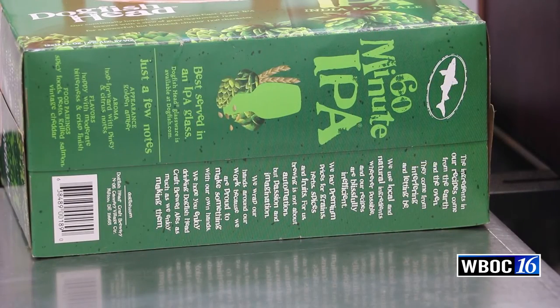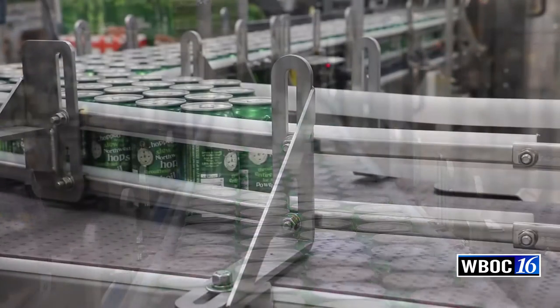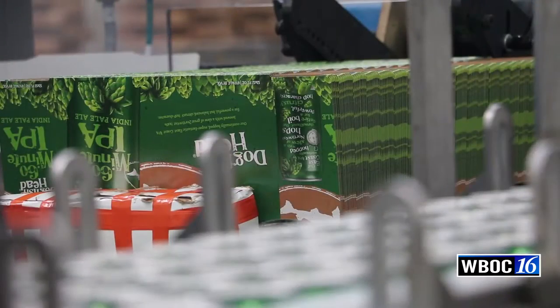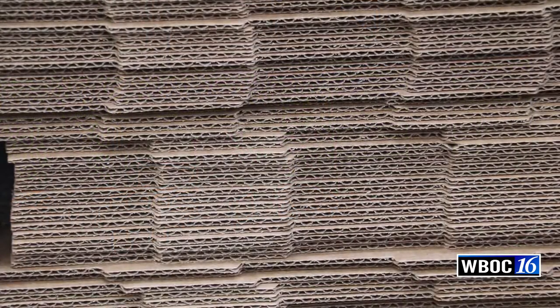I would describe our approach to getting into canning as very much in keeping with our off-centered ethos. Over 95% of the beer sold in cans around the globe is a commodified, generic, samey version of a light lager beer, whereas our intention is to put super full-flavor, forward beers into cans. We know they're not going to appeal to everyone — these are going to be intensely beautiful, off-centered beers in cans.